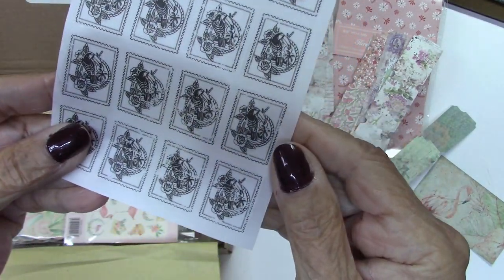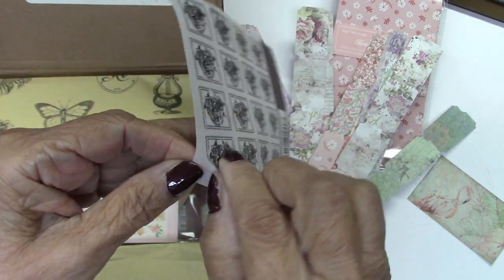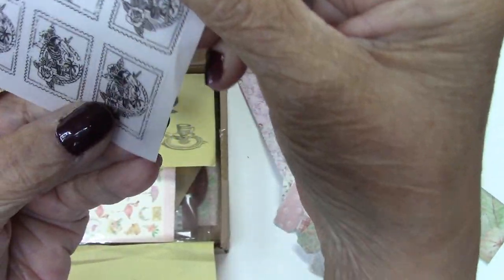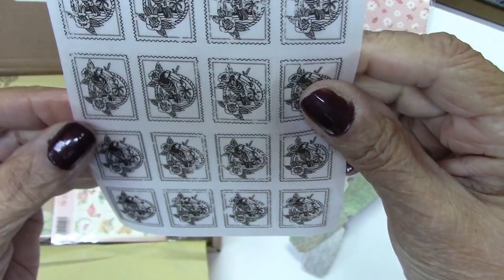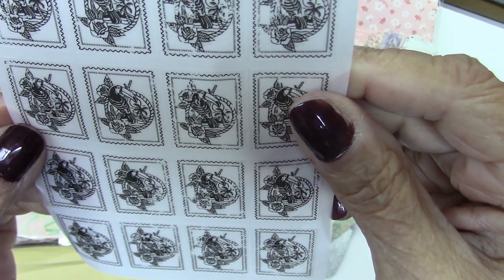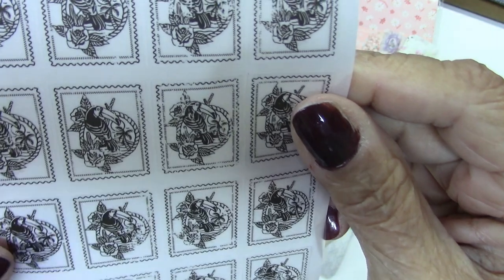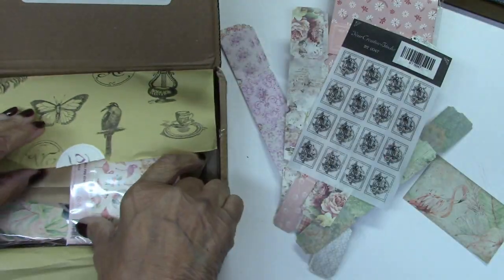These look like — oh, these are stickers. Look, really nice. Looks like a little parrot on there — or a toucan? Is that what they're called? With the long beaks? I love it. Those are cute.